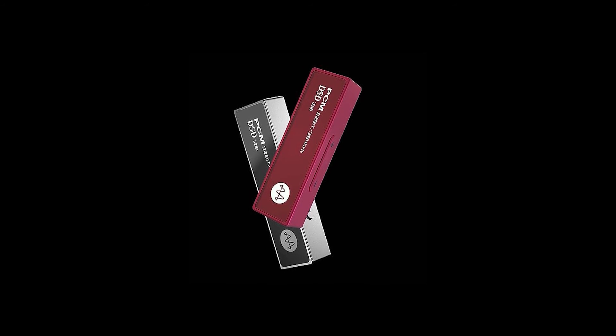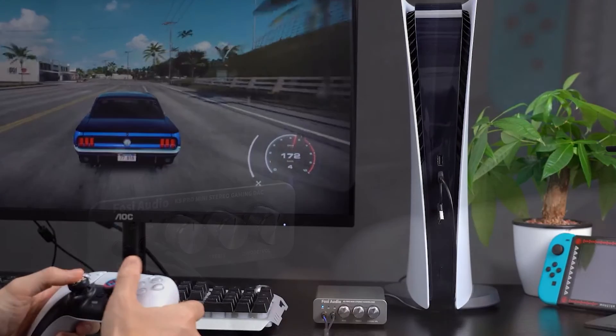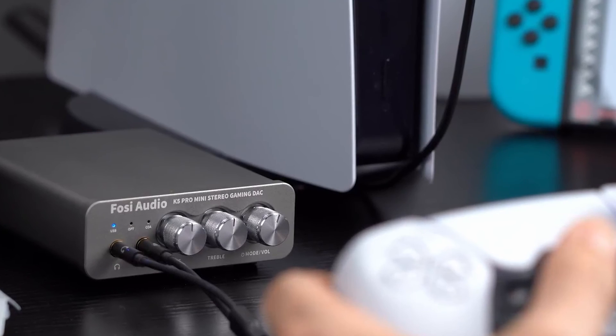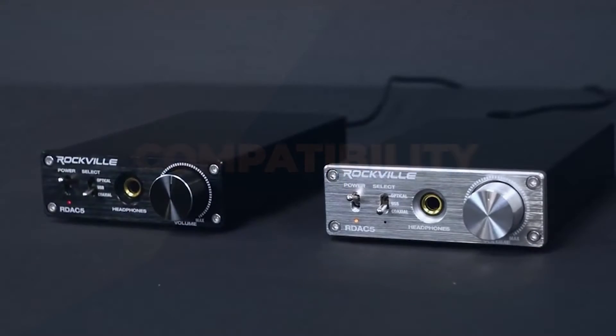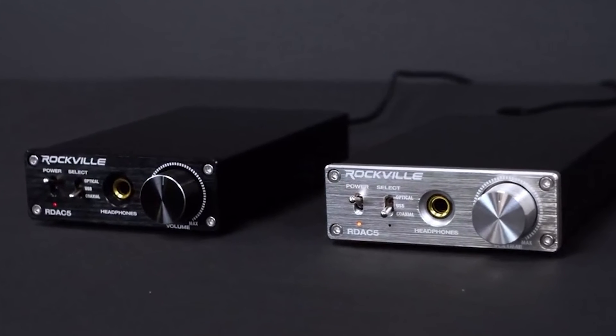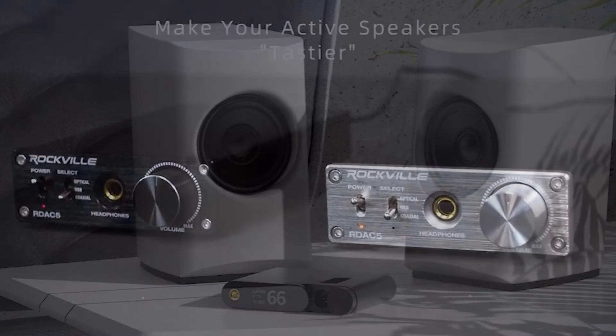To sum it up, a DAC is the bridge that turns digital music into the tunes you love. Whether you need an external one depends on your audio priorities. If you're content with your built-in DAC for casual listening, that's perfectly fine. But if you're serious about your audio experience, an external DAC can be a game changer — as long as your entire audio system works harmoniously together.